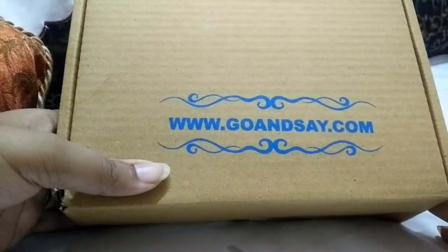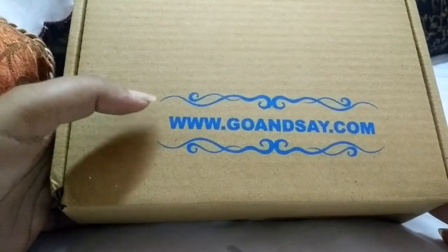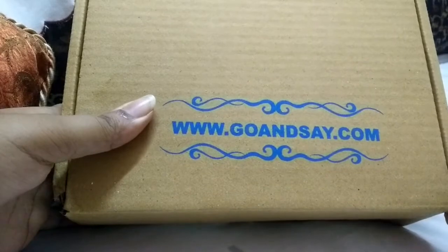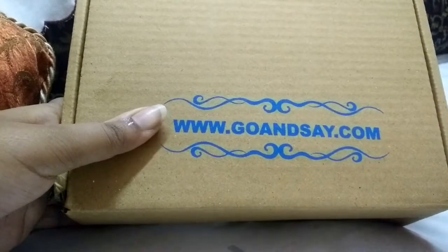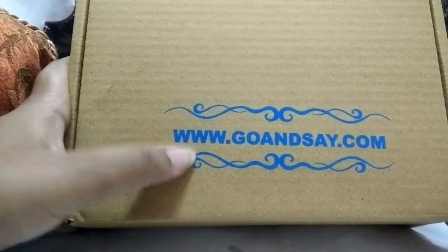Hi guys, welcome back to my channel. I know it's been a while since I haven't uploaded any video because I have been traveling to Delhi and things have been a little hustly here. I didn't get time to shoot and also the internet connection isn't that great, but nevertheless I'm back. So today's video is all about the Go and Say August box.